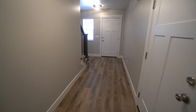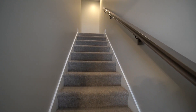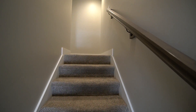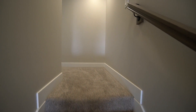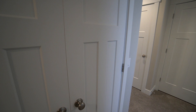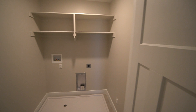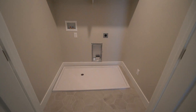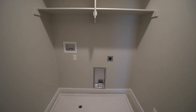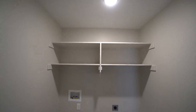We'll go ahead and head upstairs now and take a look at the bedrooms. As we get up here, on the left-hand side at the top of the stairs, we have your laundry room. You have nice French doors here. You have your hookups for your washer and dryer with some nice shelving up above as well. It's a good-sized laundry room.